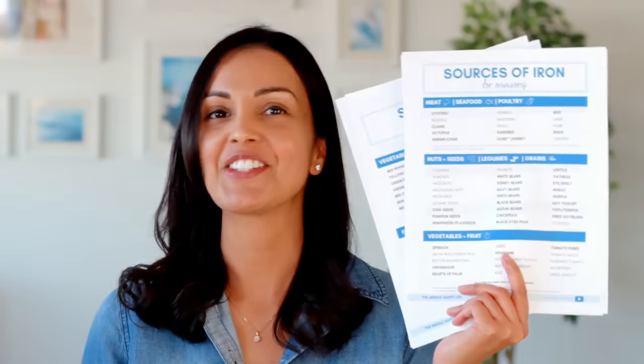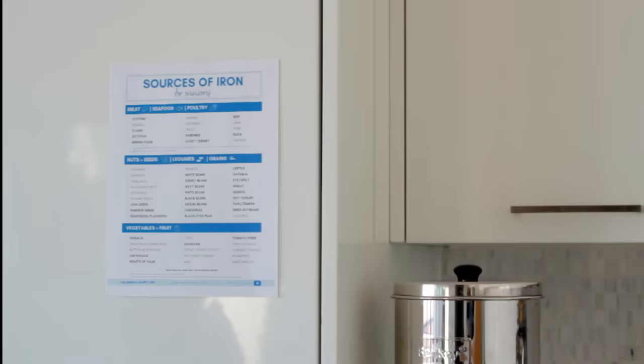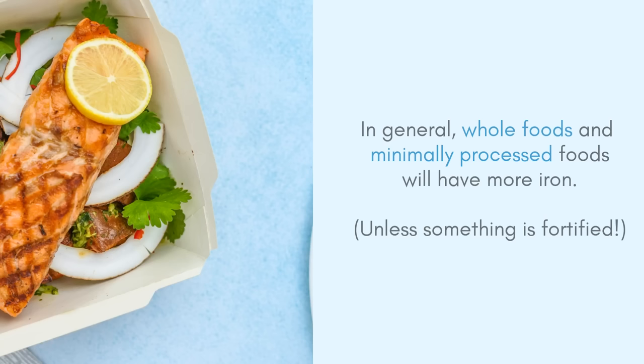Now if you want to make your life easier, I already have lists for you — one for omnivores and one for vegans and vegetarians. You can print these lists and stick them up on your fridge, and they have little check boxes so you can check off the foods you want to enjoy more often. For the foods on the list, I would suggest picking whole foods and minimally processed foods, as they typically have a lot more iron than hyper-processed foods.